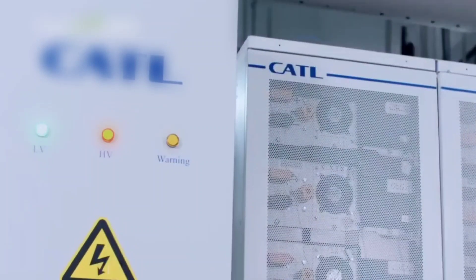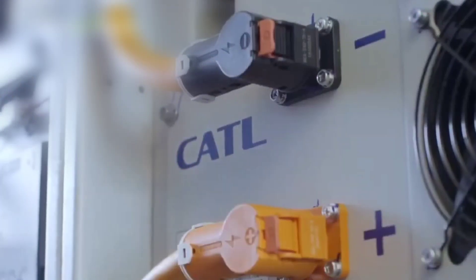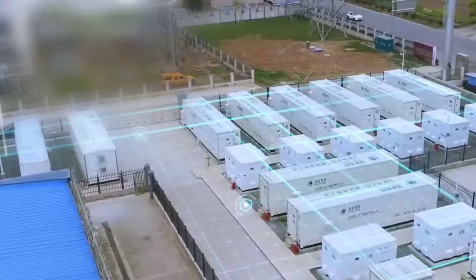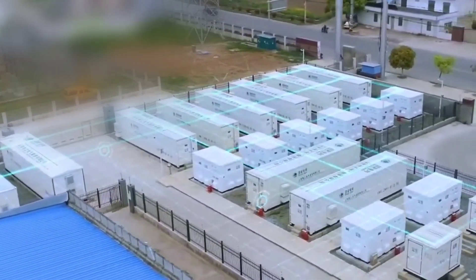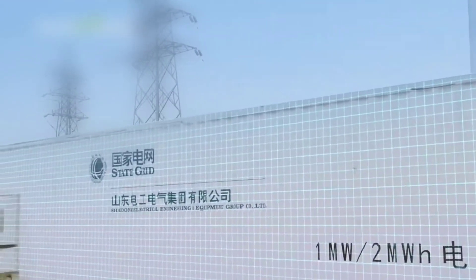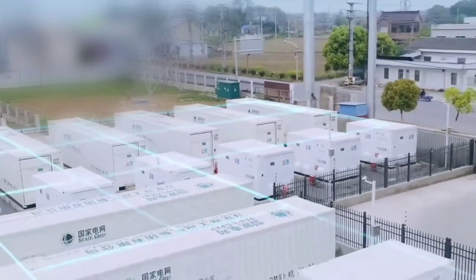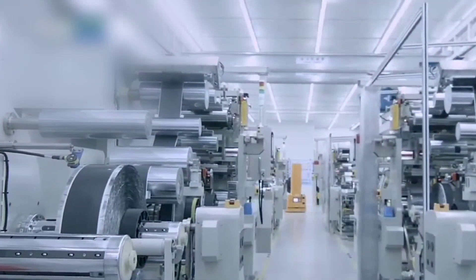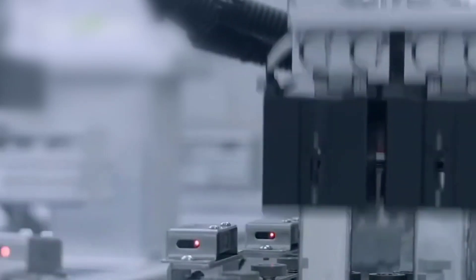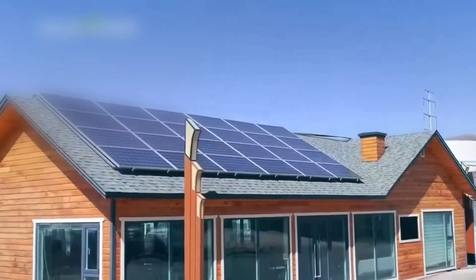Environmental stewardship is another cornerstone of CATL's philosophy. The company is conducting a reforestation project in Thuringia; in 2023, CATL contributed to the planting of 4,800 trees, demonstrating its commitment to restore and enrich the natural world, strengthen biodiversity, and foster forest resilience. CATL's commitment to sustainable development is expected to have a lasting impact on Europe, fostering a future where progress is harmoniously intertwined with environmental and social prosperity.